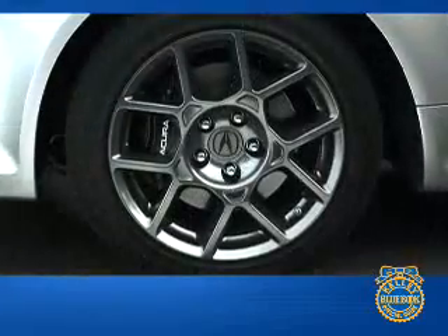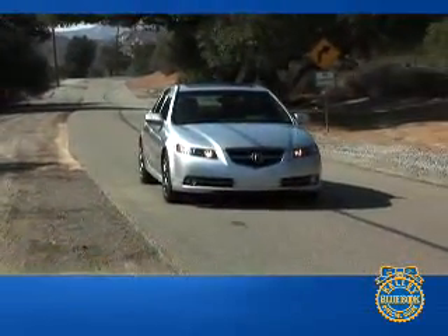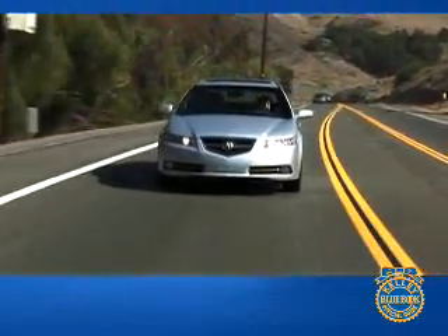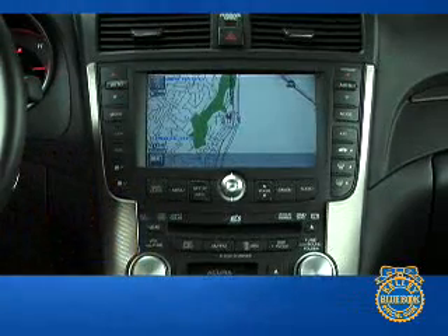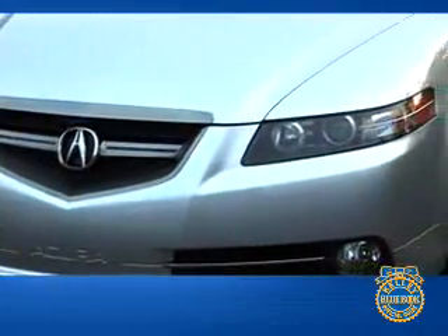With the exception of the navigation system, the base TL comes with a very high level of equipment. Steering wheel audio and cruise controls, leather seating, power windows, mirrors, and door locks, heated power adjustable front seats, HID headlights, and a power moonroof are all included as standard equipment. The equipment level helps Acura differentiate the TL from the Honda Accord. Adding to the safety of the TL are six airbags, stability and traction control, a tire pressure monitoring system, and anti-lock brakes.